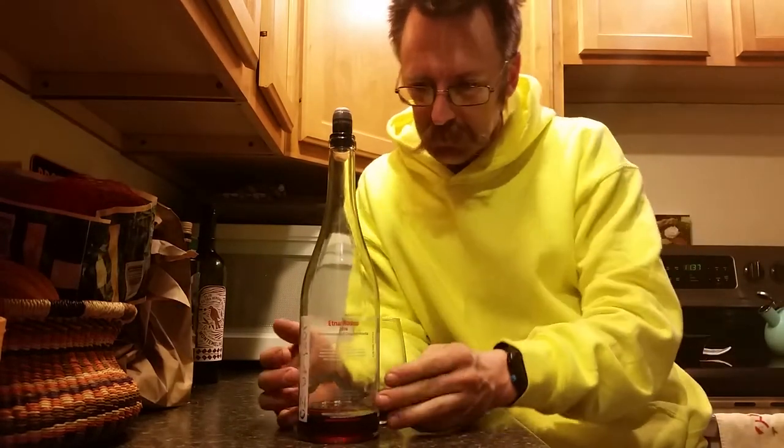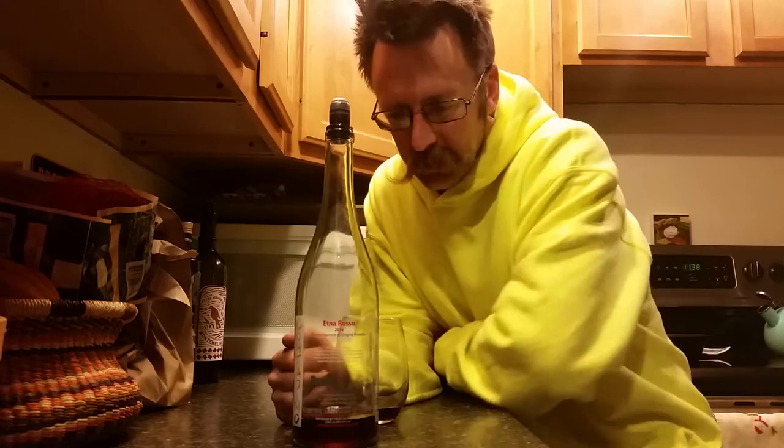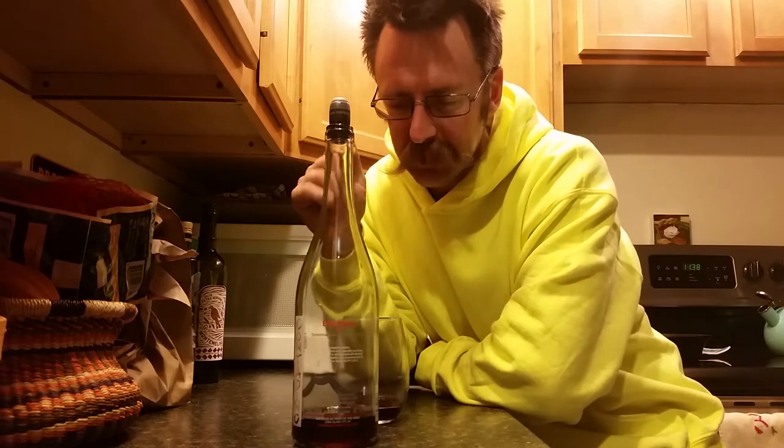Hey everybody, it's me Ned. I've got 2016 Contadino here — my allocation this year was like half what it normally would be. This 2016 was the winter that I went and ran around Eastern Sicily, ran over Mount Etna, stayed with Frank Cornelison. It was February and it was like 60 degrees while I was there — it was super warm.